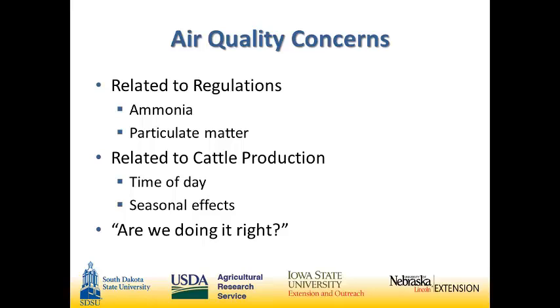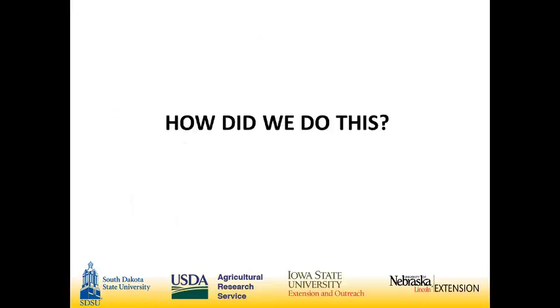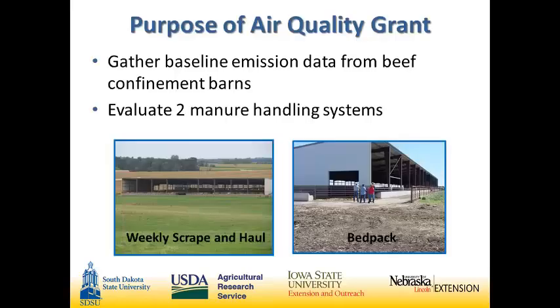Those were very large questions to answer. Our approach involved obtaining funding for this research, and I want to acknowledge Dr. Nicolai and the stakeholder advisory committee for making our case to the national USDA. Our research objectives going into this were first to collect long-term baseline data from beef confinement facilities. We emphasized long-term because of those temperature extremes and the way management can change over time — we wanted as long a study period as possible with as many variables as possible.